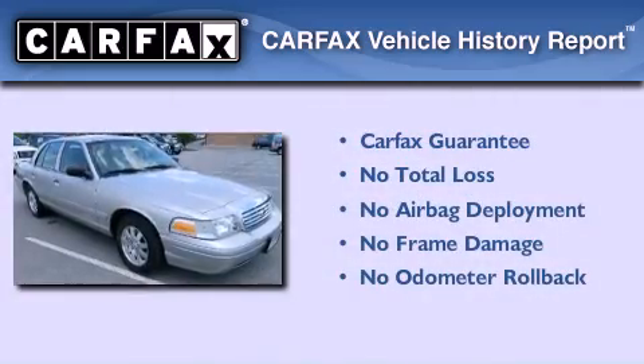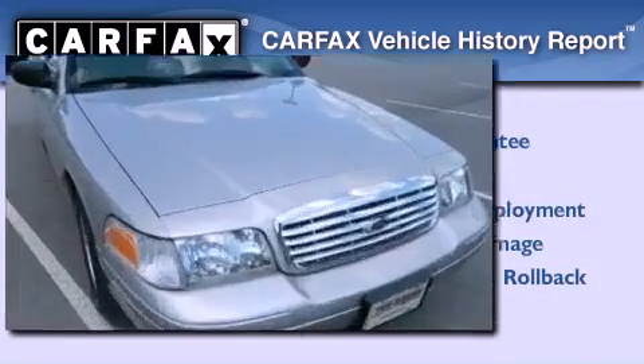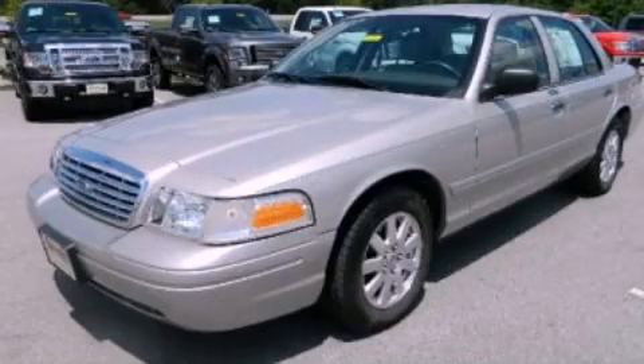Not to mention that this Ford qualifies for the Carfax Buy Back Guarantee. This vehicle won't last long at this price — call and arrange a test drive now.